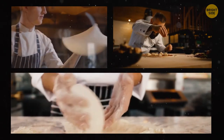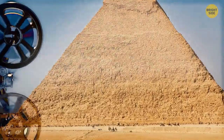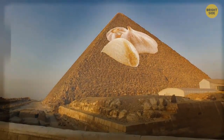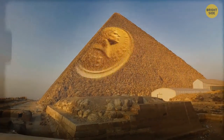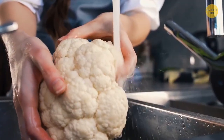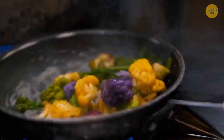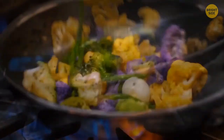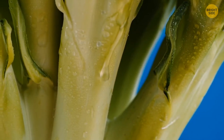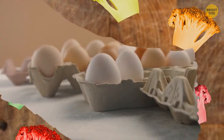In ancient Egypt, laborers were paid with food — they got radishes, onions, and garlic as part of their wages. These plants were known for their antibacterial properties even then, which made them pretty valuable. Although the most widespread color of cauliflower is white, it also comes in green, orange, and purple varieties. They're more difficult to cultivate than the white one but aren't much different otherwise. There are several hundred varieties of cauliflower in total.